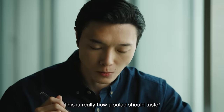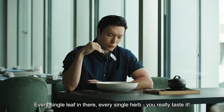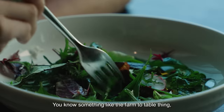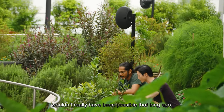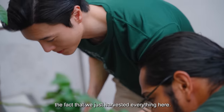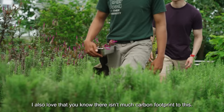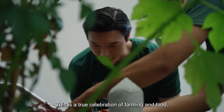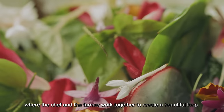This is really how a salad should taste. Every single leaf in there, every single herb — you really taste it. As someone who eats but also cooks, this makes me so happy. Something like the farm to table thing wouldn't really have been possible that long ago. The fact that we have a beautiful garden right outside, the fact that we just harvested everything here — I also love that there's really not much carbon footprint to this. This is a true celebration of farming and food, where the chef and the farmer work together to create a beautiful meal.